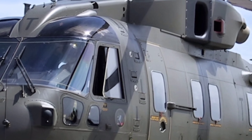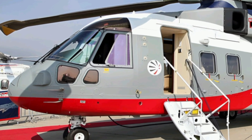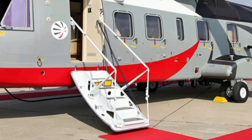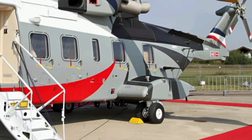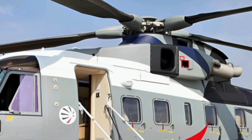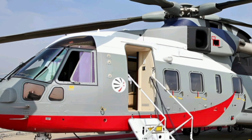The 2025 AgustaWestland AW101 is a remarkable example of modern helicopter engineering, combining power, versatility, and cutting-edge technology to meet the demands of both military and civilian operations. Whether it's performing search and rescue missions, transporting troops, or operating in maritime environments, this helicopter stands out as a reliable and high-performance aircraft. Its blend of advanced avionics, superior safety features, and operational flexibility makes it one of the best medium-lift helicopters available today.